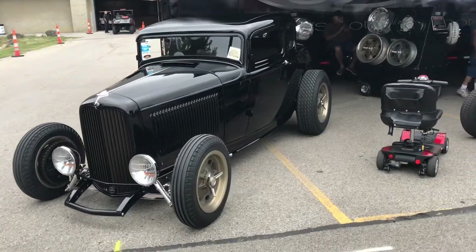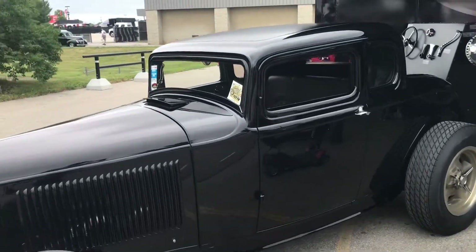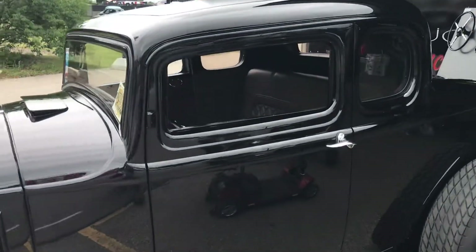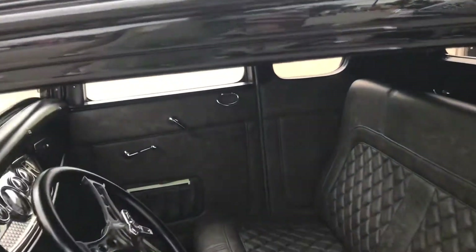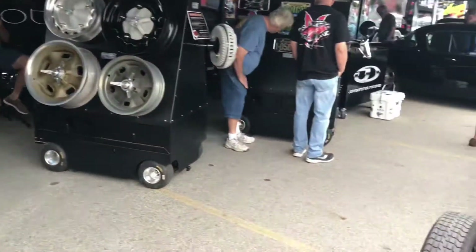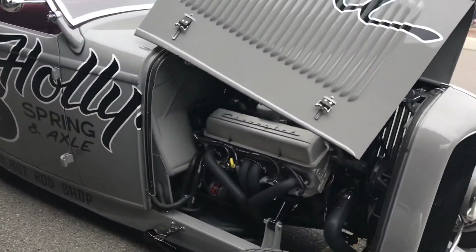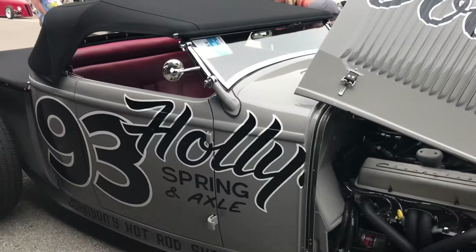Fred Johnson's Hot Rods Speed Shop — checking out the sweet little rides they have in here. The rims — I guess you've got a small punch in here and a hot rod up front.